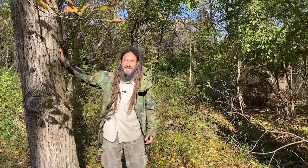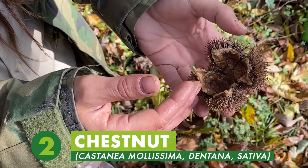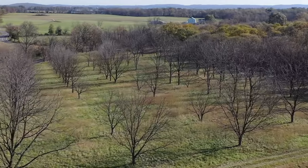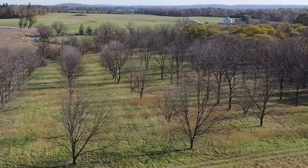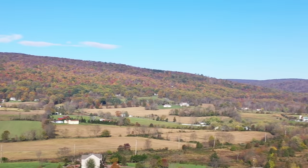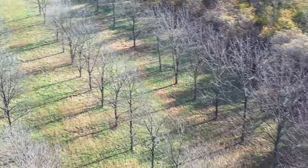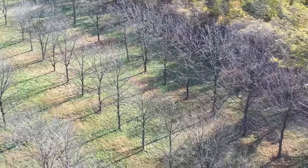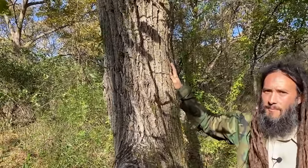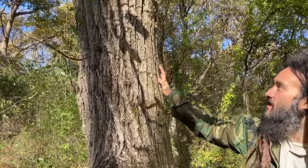Number two on my list is the chestnut, and I love this tree for so many reasons. Unfortunately the American chestnut is what we call functionally extinct, because a blight called Cryphonectria parasitica came into this country and made it very difficult for chestnuts to reach maturity. But we do have Castanea mollissima, which has been planted out by many people and spread around by squirrels since the early 1900s.